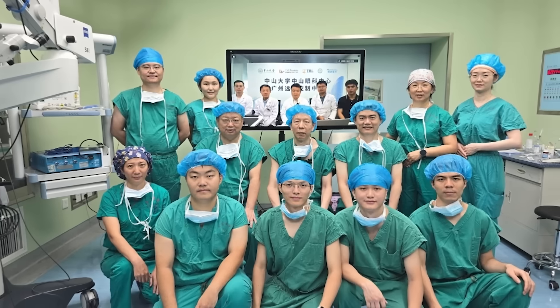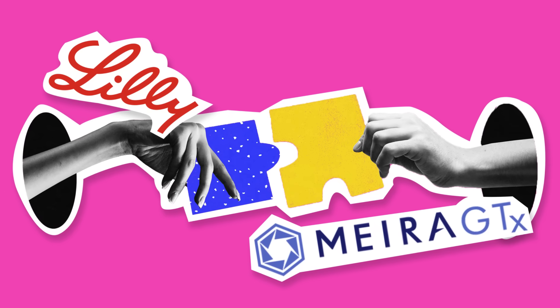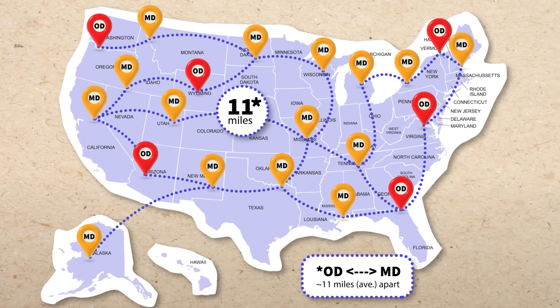In this month's news: surgeons take remote to a whole new level with the world's first robot-assisted injections, Eli Lilly goes full shopping spree snagging gene therapy tech like it's Black Friday, and a new US access study hints the OD/MD distance gap might be less of a mountain and more of a mild incline. All that and more on Sightbyte News, where eye care meets headlines with 2020 flair.